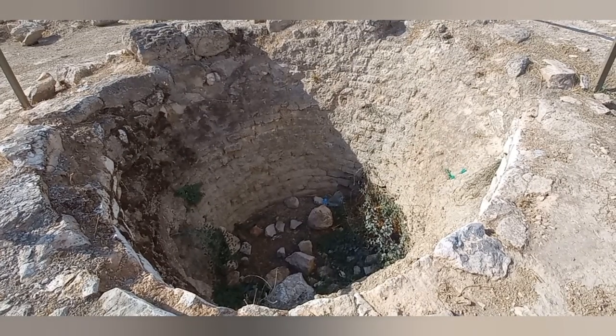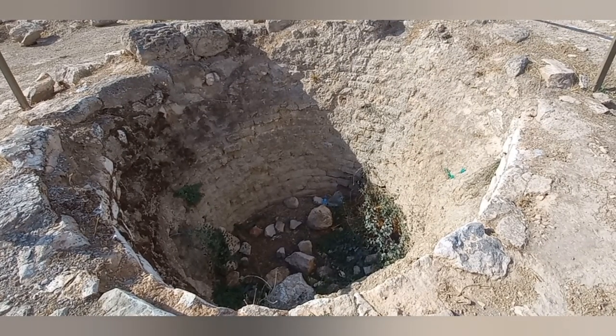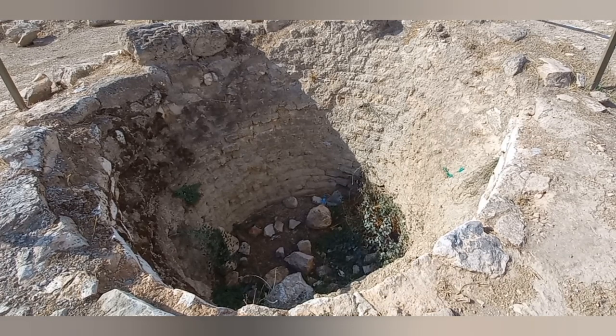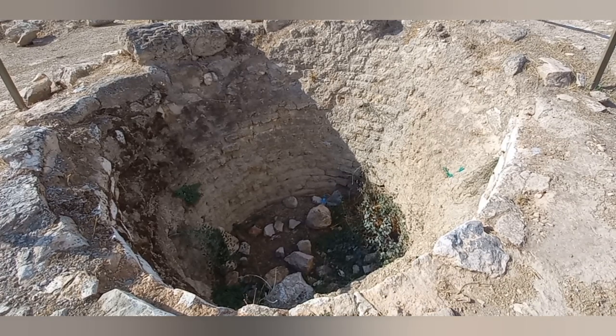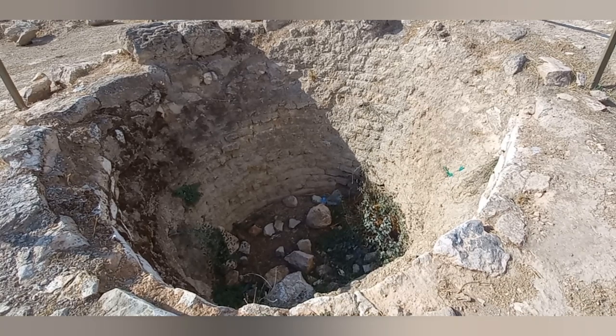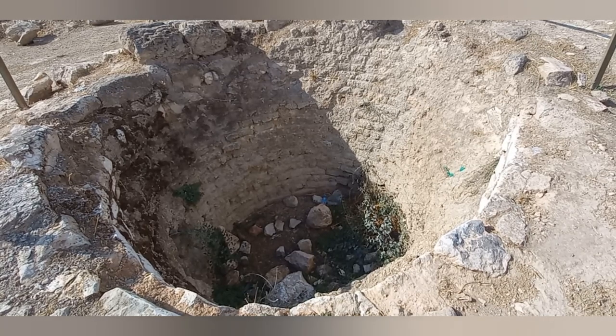What you are looking at is a lime kiln. Lime was used for building and construction, and the kiln was fired with wood — it would take about three days to prepare the lime.